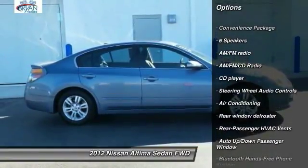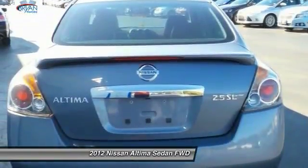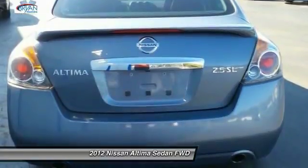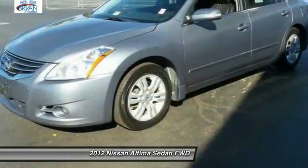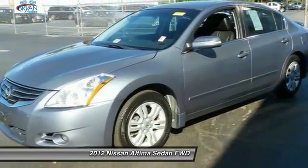steering wheel audio controls, leather-wrapped steering wheel, dual airbags, HomeLink garage door opener, power steering, four-wheel disc brakes, AM/FM stereo with CD player, and center armrest. You'll look great in this vehicle — stop in today and see for yourself.